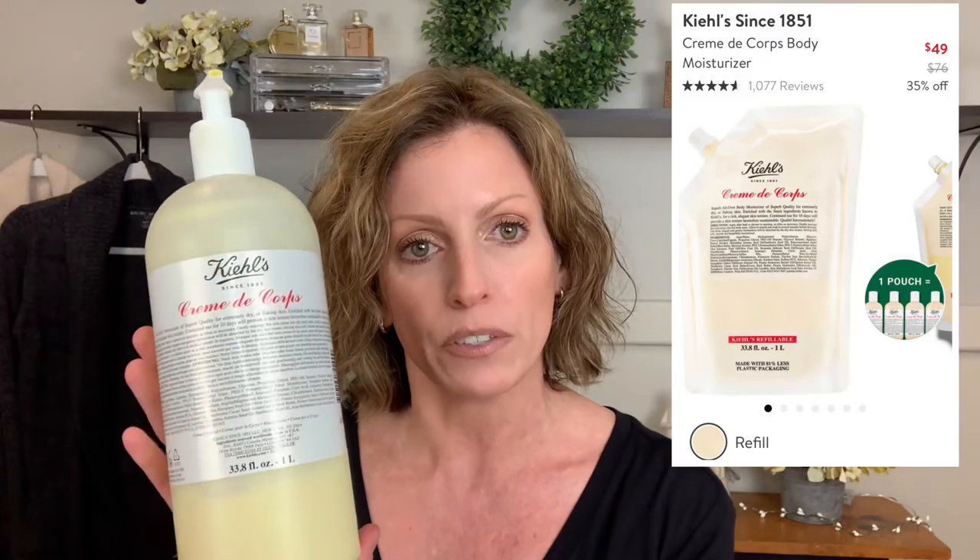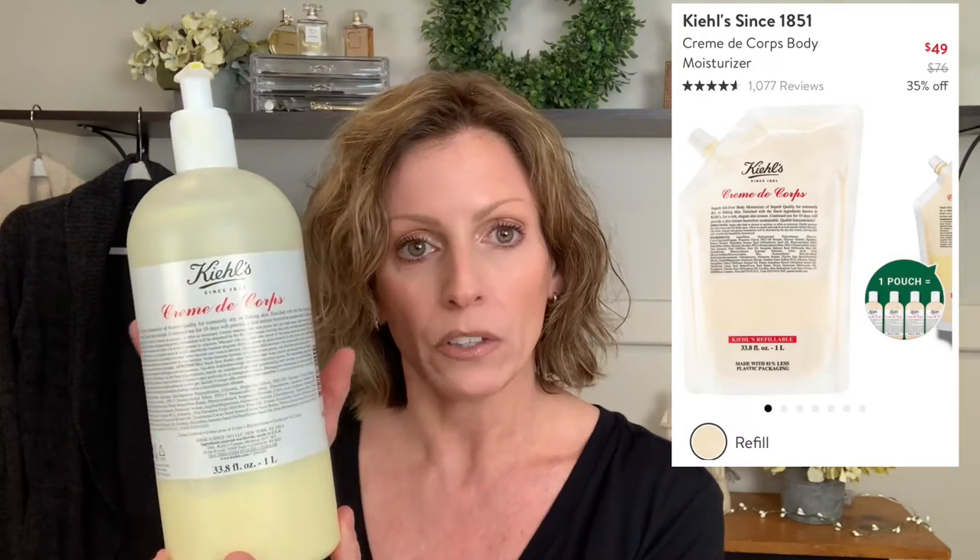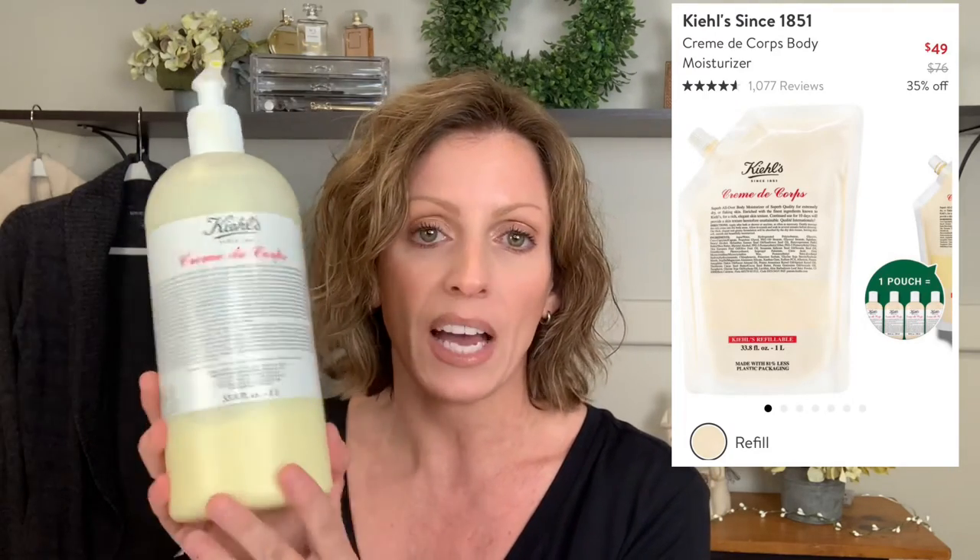My next item is a personal item — it's the Kiehl's Creme de Corps body moisturizer, the 33.8 fluid ounce size. I did notice they don't have the bottle this year, only the refill. This is regular $76 and on sale for $49. I buy this every year and highly recommend it. I know you might think it's just a lotion that you'll use up quickly, but I've had this almost a year and still have some left, plus another full one for backup. Used alongside another lotion sometimes, this could last you potentially almost a full year.